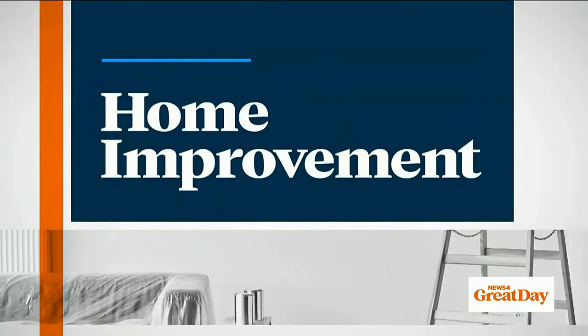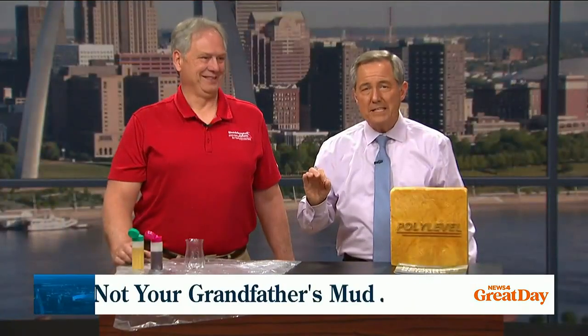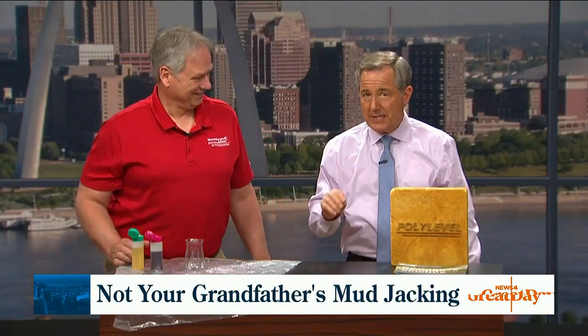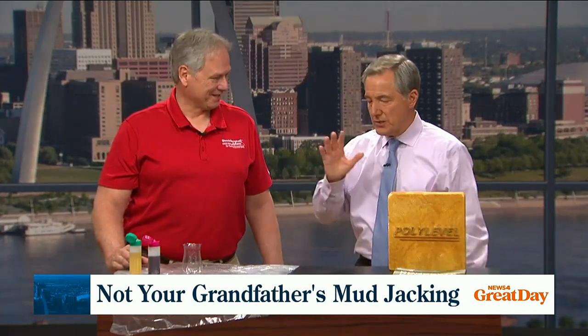Traditionally, the problem is often repaired by a process called mud jacking — but that is so 20th century. Woods Basement Systems uses a less invasive approach to concrete leveling that is both fast and effective. Dave Thompson is here from Woods Basement to explain what it is that they use that's so much better.